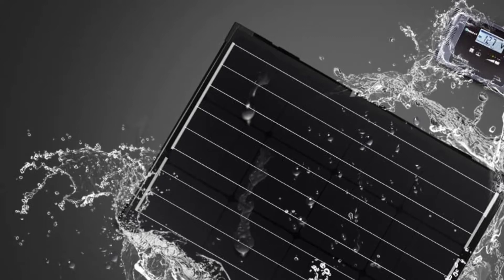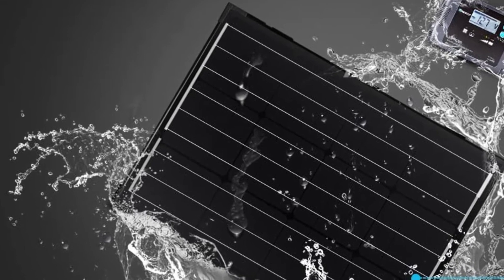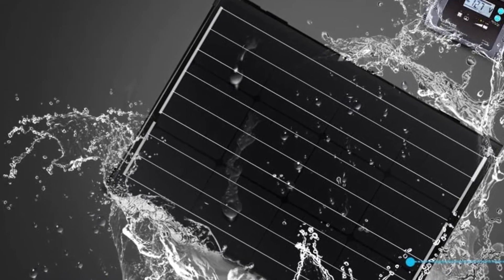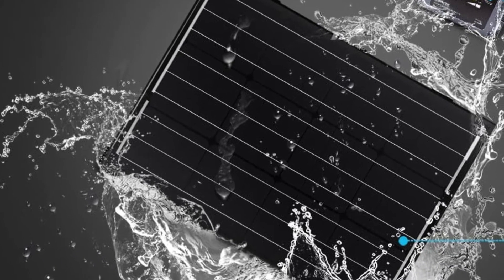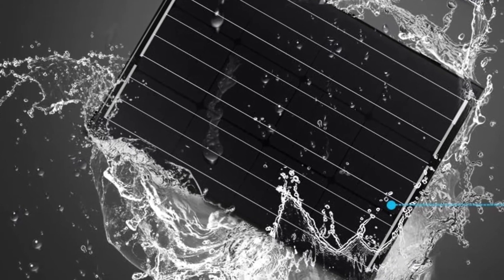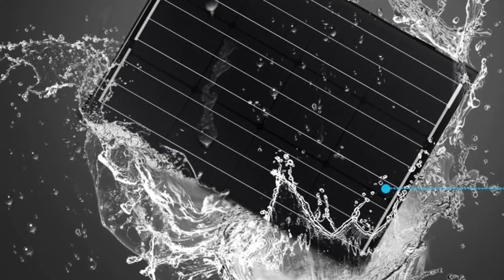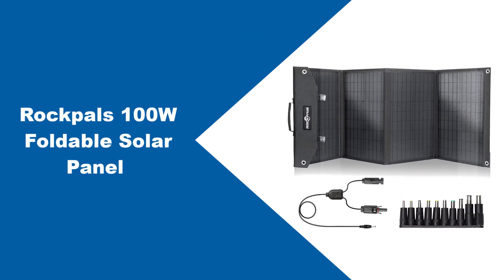The only issue with these panels is that the connector cables they come with are a bit on the short side. This is not the biggest deal since you can either keep all of your components close at hand or purchase some longer cables. While this will cost a bit more, it might help make hooking up your electronics to these otherwise stellar panels a bit easier.